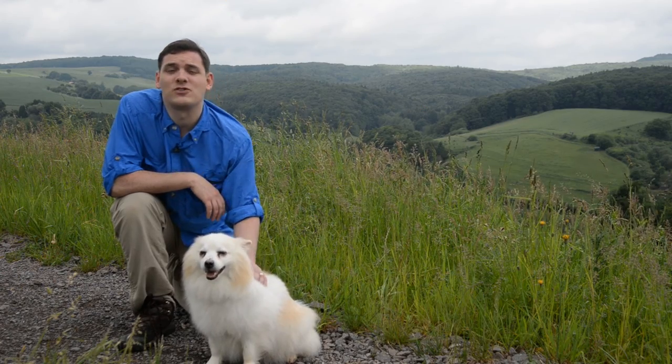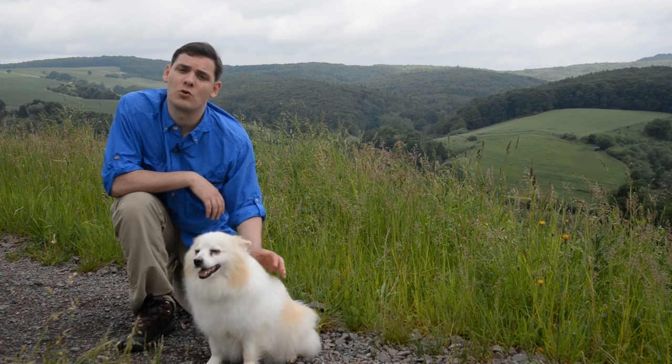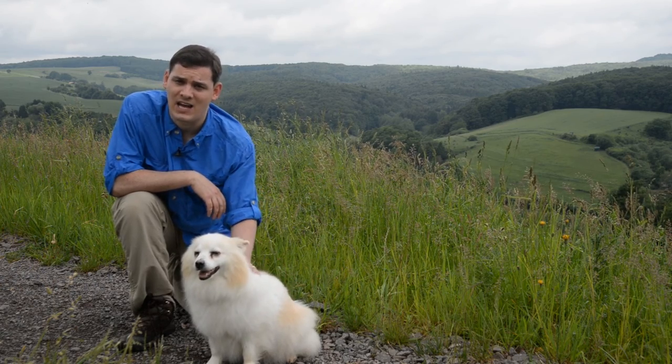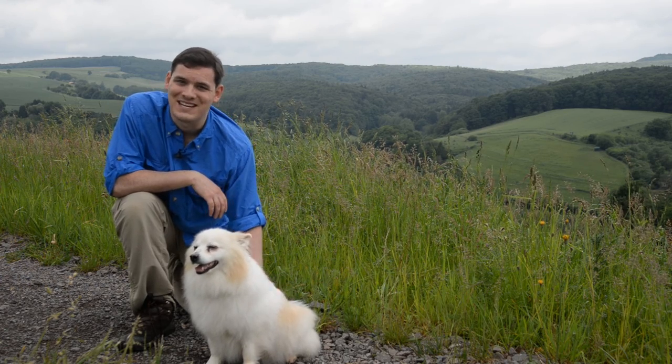I hope this video gives you at least a starting point on how to get your pet over here in Deutschland. Remember to do your research and start planning ahead of time so you can get you and your pet over here as smoothly as possible. We can't wait to see you.